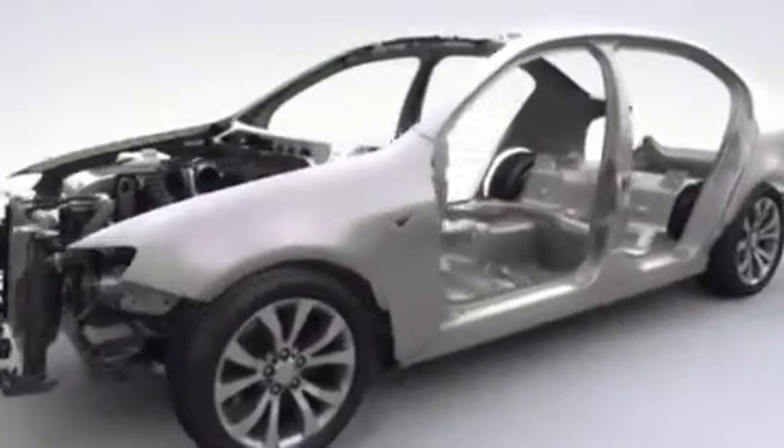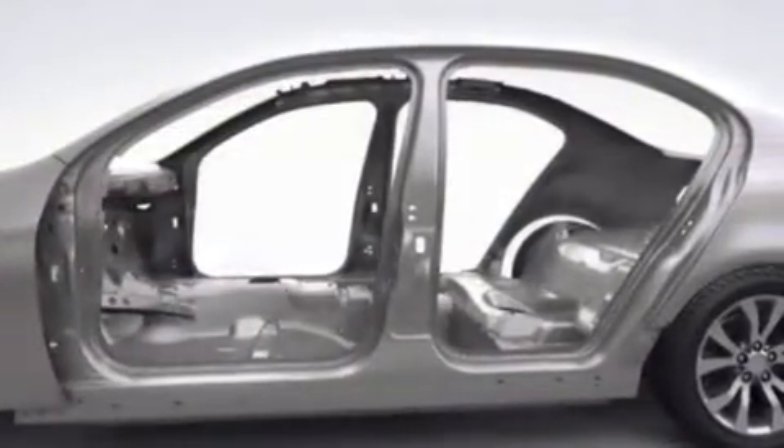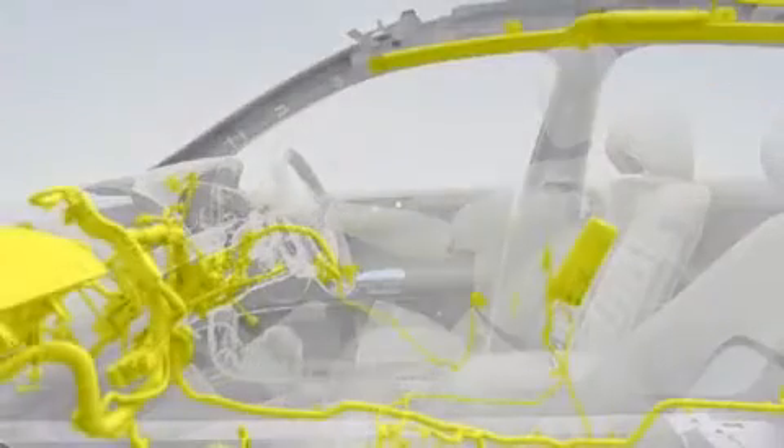Inside, the FG Falcon is bigger and more spacious than ever, with a bigger boot as well. Comfort levels are said to be vastly improved. Safety has also been a major focus — Ford has fitted at least four airbags to every single Falcon, and all but the base model Falcon XT gets six airbags.